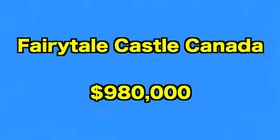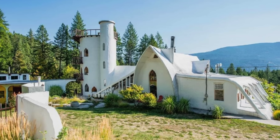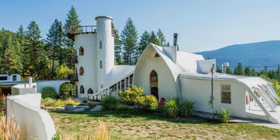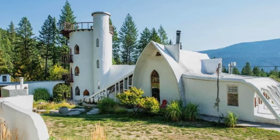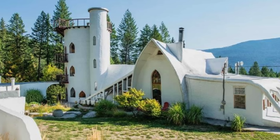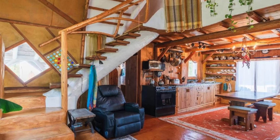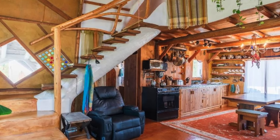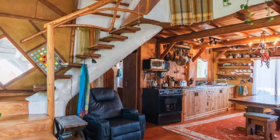Up next, we go to this quirky castle in Canada. About as eccentric as a home gets, this surreal residence is situated on an enchanting mountainside in the heart of Christina Lake, British Columbia. Available via Century 21 for just under a million dollars, the custom pad dates back to 1976 and boasts a storybook exterior like no other. Affectionately known as the Castle in the Forest, the fairytale home was constructed from multiple layers of steel mesh and reinforced concrete plaster, allowing it to take an organic and free-flowing shape.